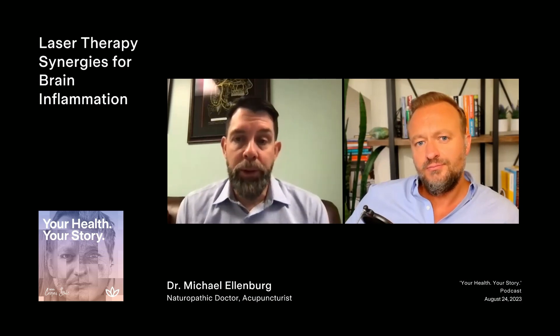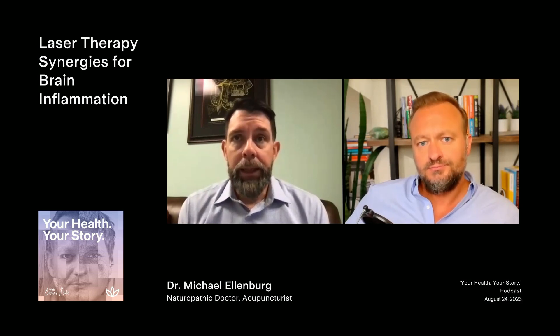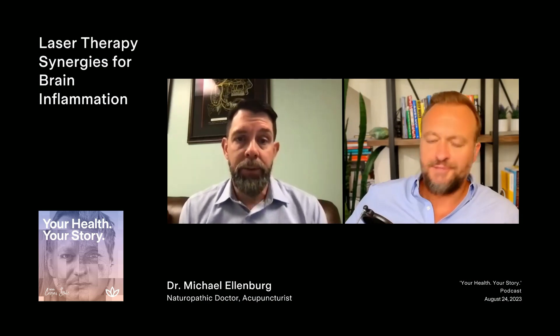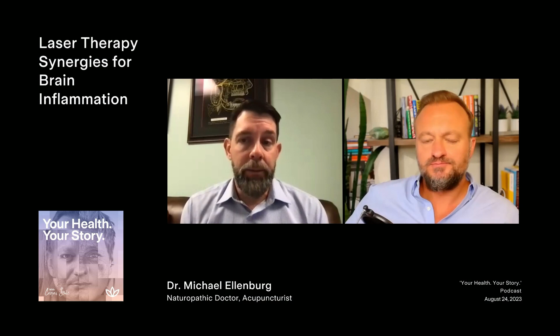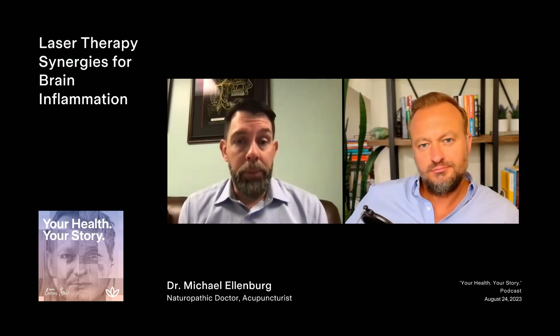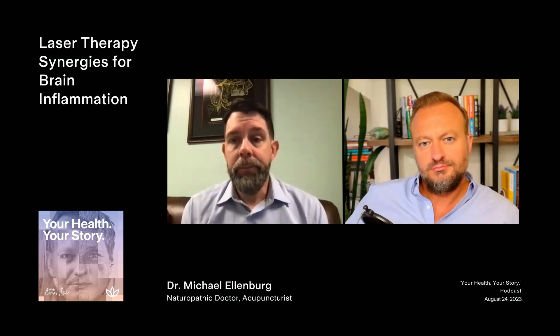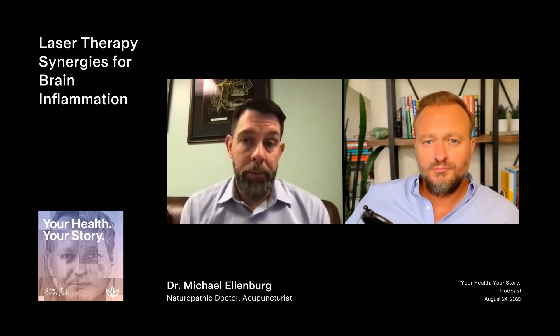I've seen some interesting results — before, we were using a lot of the helmet and working with the IV laser itself. As far as brain inflammation, which can fall into not just head injuries but also different types of dementias, the combination can be a benefit. Certain wavelengths of light in the blood have more anti-inflammatory effects — colors such as yellow, blue, and green intravenously. Through Dr. Bansal and his group in India, we now know that IV laser can also stimulate stem cell activity and release stem cells from the bone marrow.